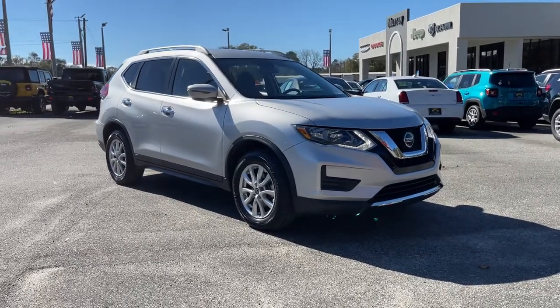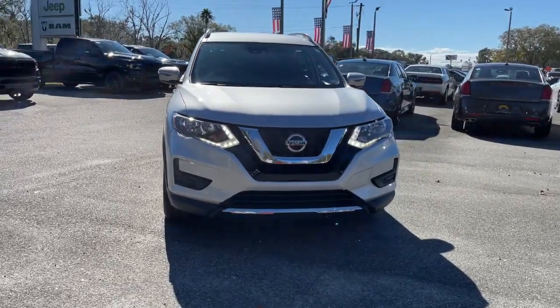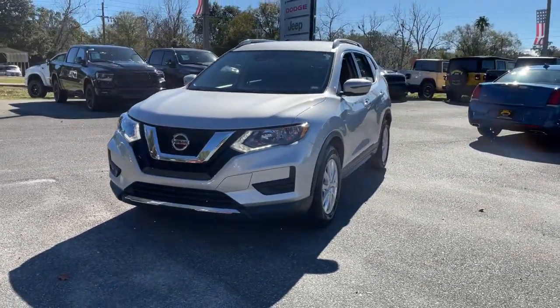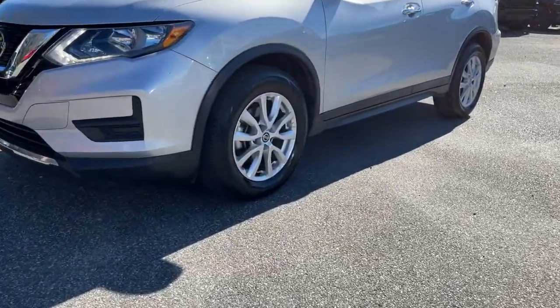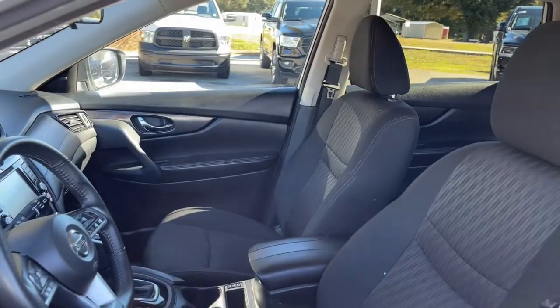You just found the 2019 Nissan Rogue. With less than 45,000 miles on the odometer, this vehicle stands out from the rest. Start planning your family road trips in this comfortable, well-equipped Rogue. This clever crossover offers plenty of space and thoughtful creature comforts to keep your crew relaxed and eager for adventure.